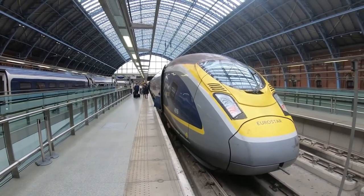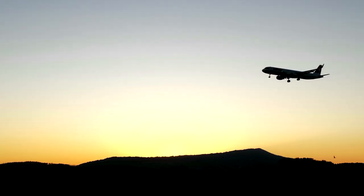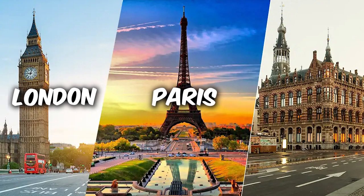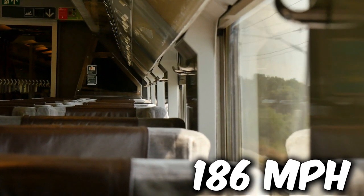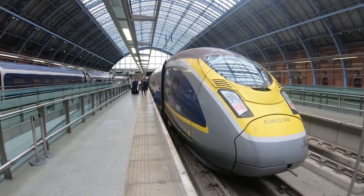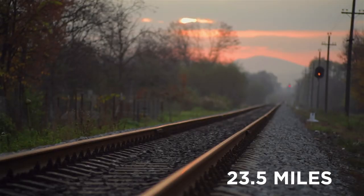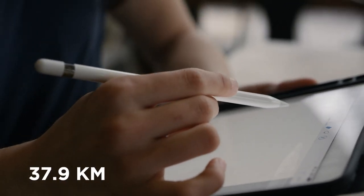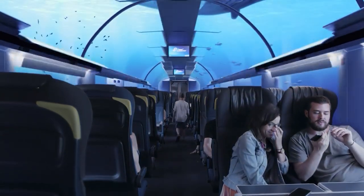For those who don't know, the Eurostar is a high-speed train service renowned for connecting major European cities, with its most famous route linking London, Paris, and Brussels. Operating at speeds up to 186 miles per hour (300 kilometers per hour), the Eurostar traverses the iconic Channel Tunnel beneath the English Channel, spanning approximately 23.5 miles (37.9 kilometers).